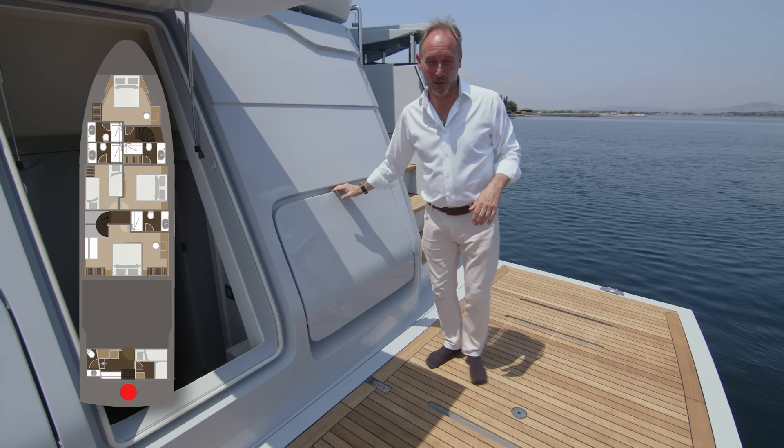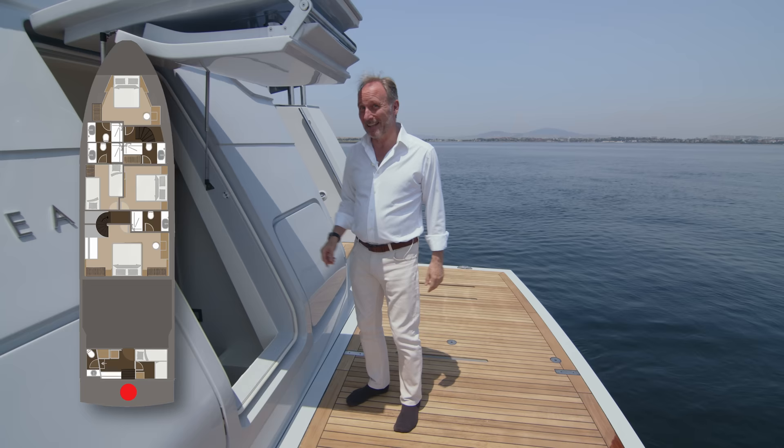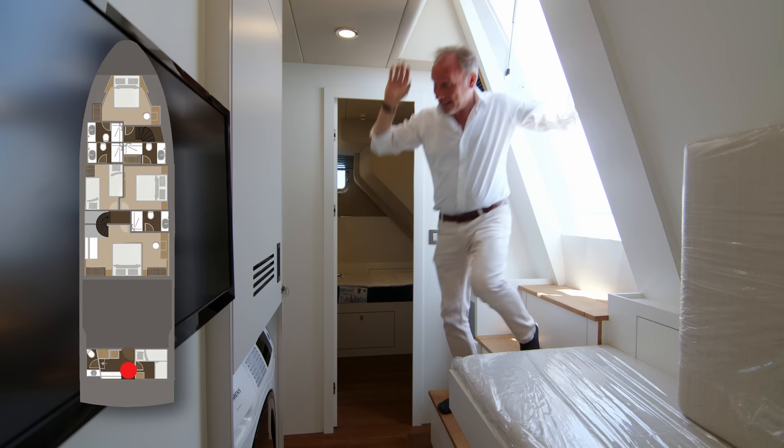By the way, these panels form a seating area so that you can sit here at water level and enjoy the view. Let's take a look at where the crew are and at the engine room.